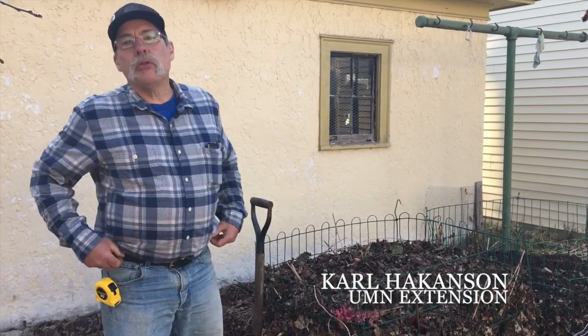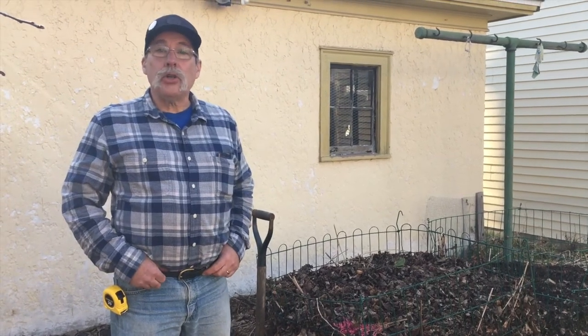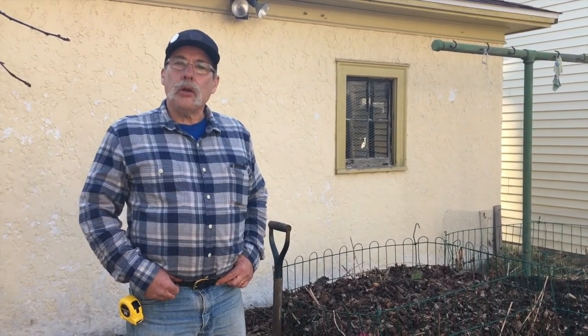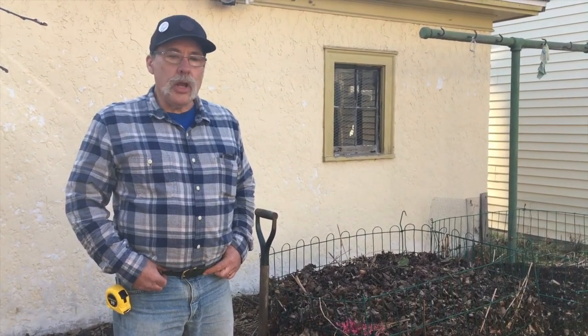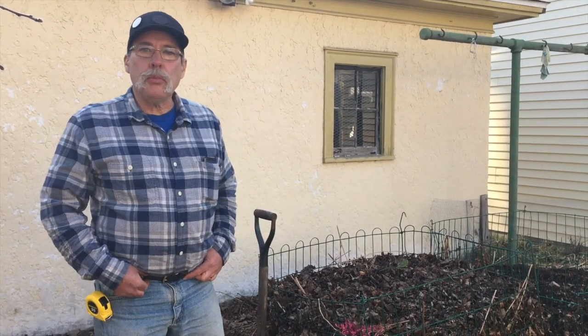Hello, I'm Carl Hawkinson, University of Minnesota Extension, Hennepin County, Ag and Natural Resource Educator. In the midst of this COVID-19 pandemic and the crazy world we live in now — we all hope not for too long — I thought I'd tell you a little bit about my composting situation here and hopefully you can pick up a pointer or two that will help you in your garden.